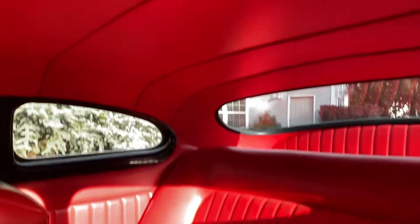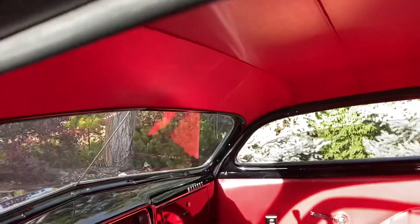You can see the seats are immaculate. The headliner's immaculate, as is the trunk, as you can see in photographs.